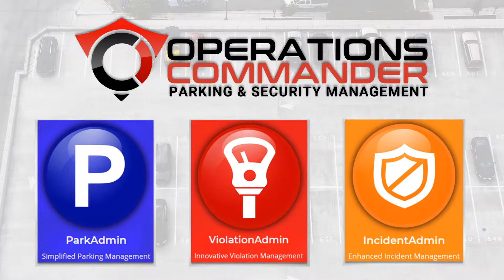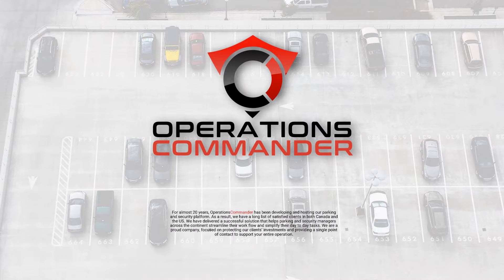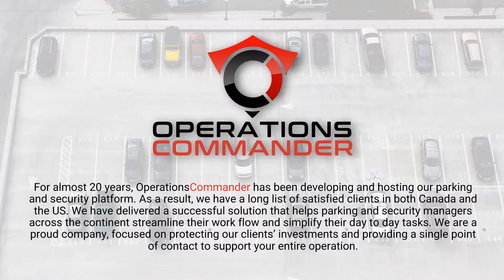Hello, my name is Phil McCallum and I am the Director of Sales and Business Development here at Operations Commander. I would like to thank everyone for taking the time to view this quick presentation of our platform. Operations Commander has been in the parking and security sector for almost 20 years now, serving clients across North America in the higher education, parking management, airport, and municipalities field.